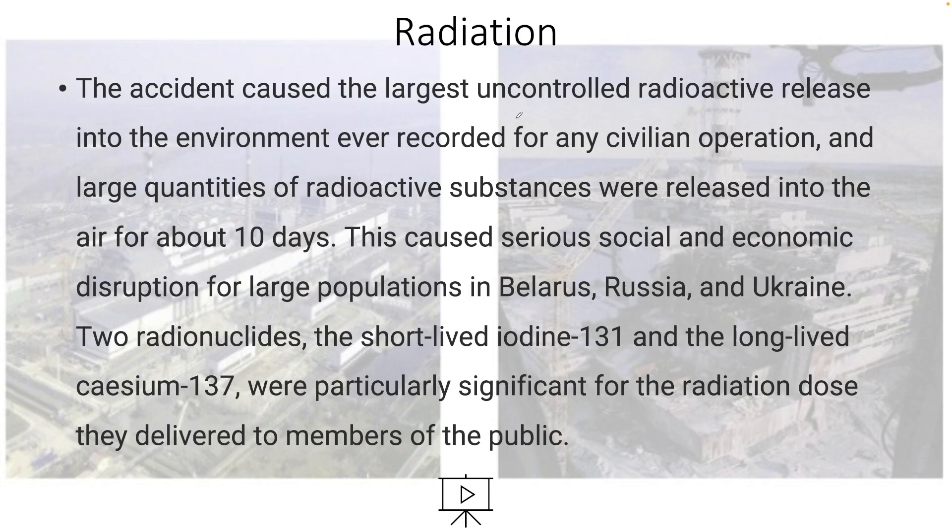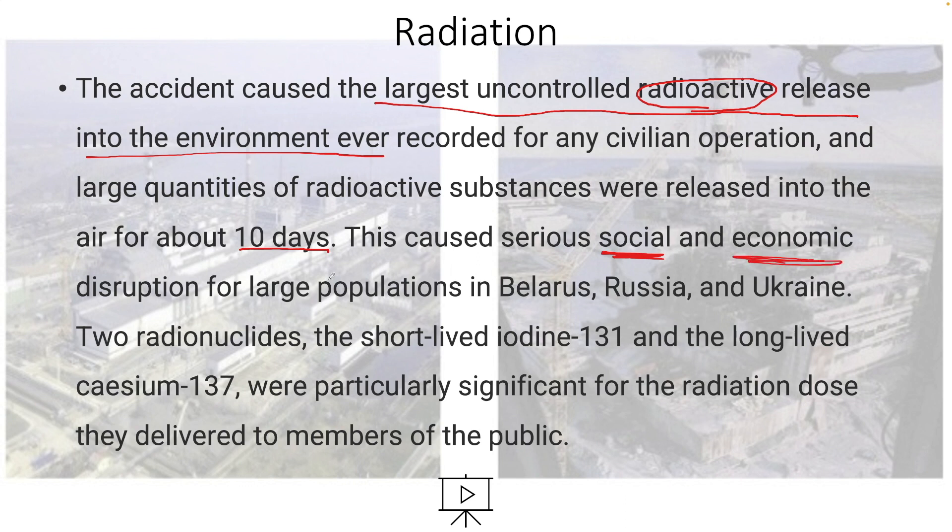The accident caused the largest uncontrolled radioactive release into the environment ever recorded for any civilian operation. Large quantities of radioactive substances were released into the air for about 10 days.